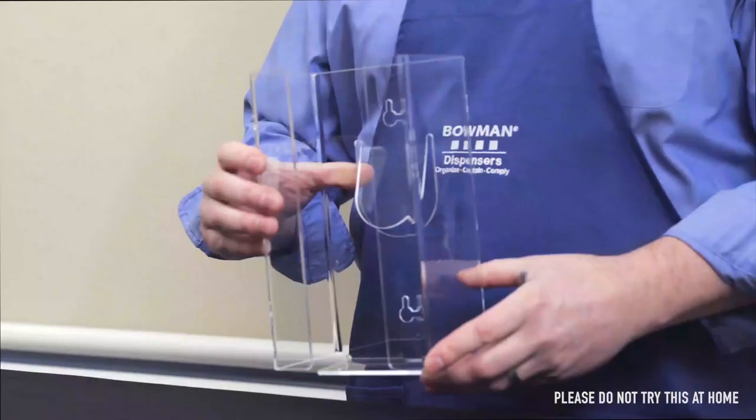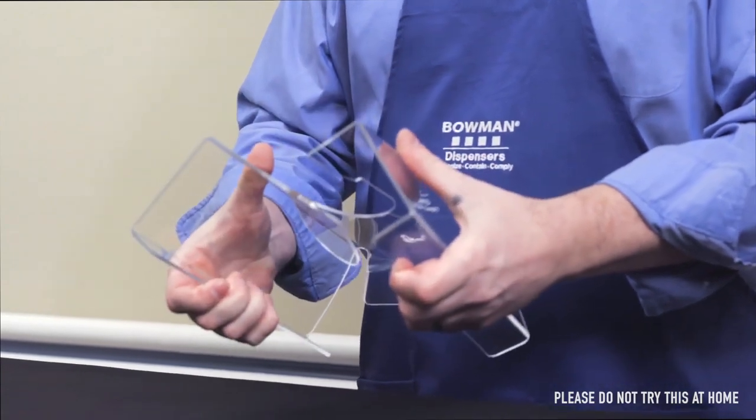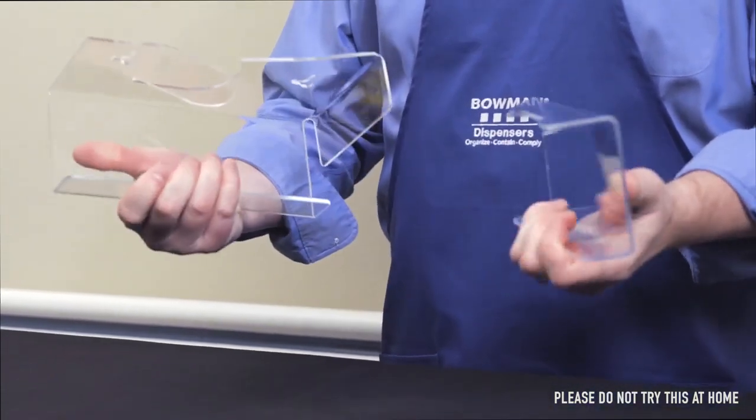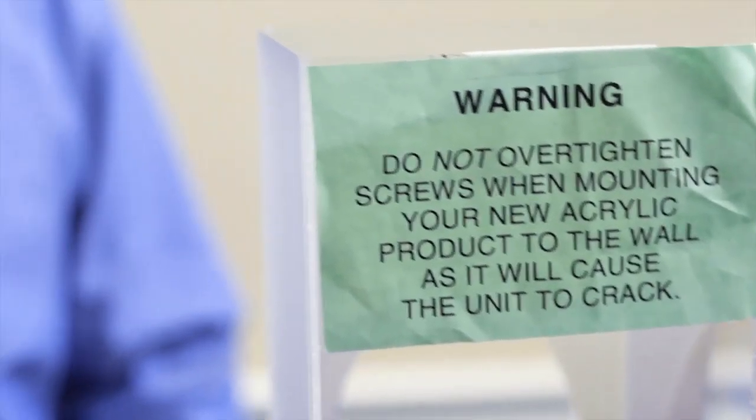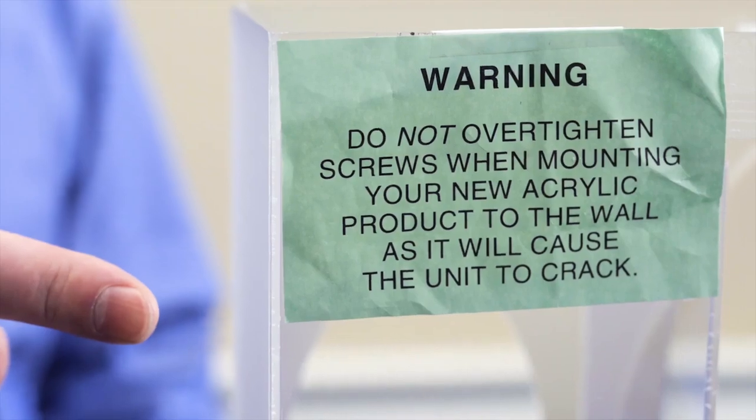Acrylic may be familiar and economical initially, but its replacement costs are high. Acrylic's inability to flex makes it very susceptible to stress cracking and shattering. In fact, it's so fragile that competitors place warnings on their products.